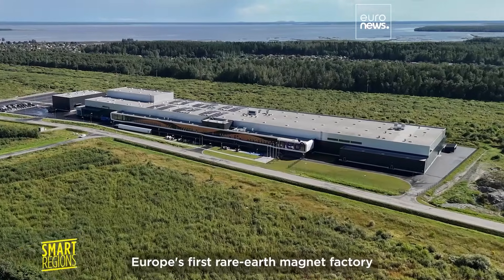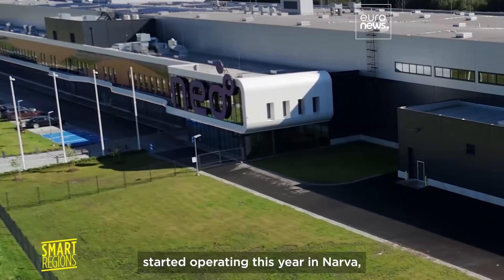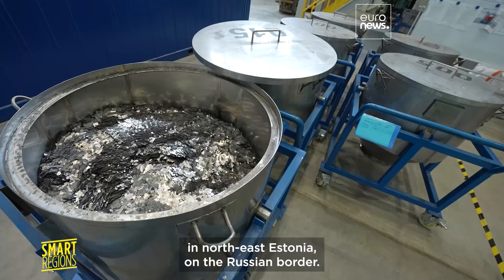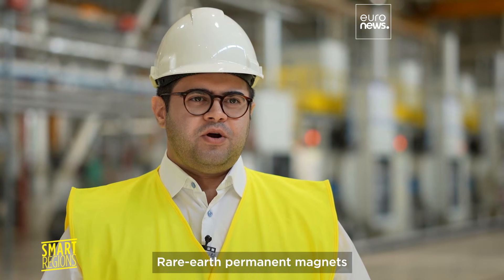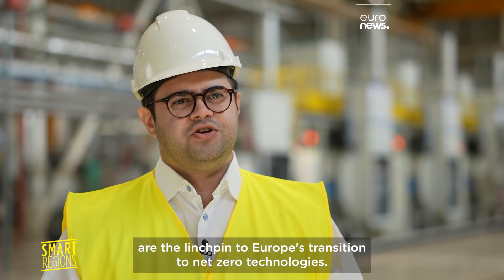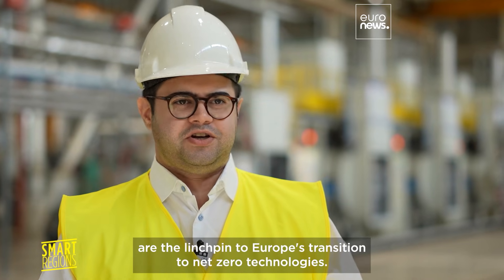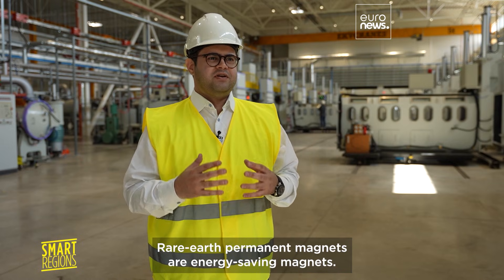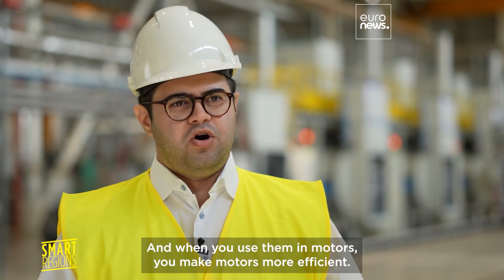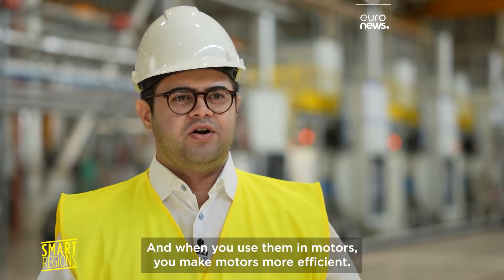Europe's first rare earth magnet factory started operating this year in Narva, in northeast Estonia, on the Russian border. Rare earth permanent magnets are the linchpin to Europe's transition to net-zero technologies. They are energy-saving magnets — when you use them in motors, you make motors more efficient.